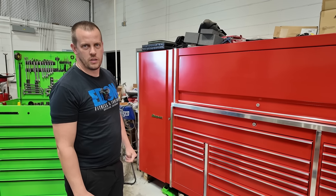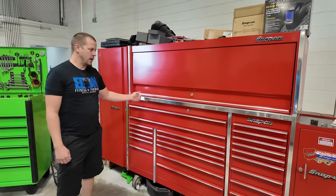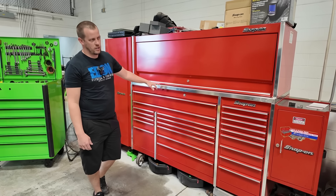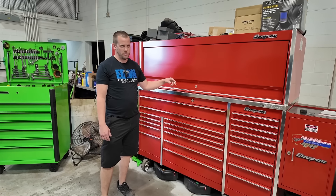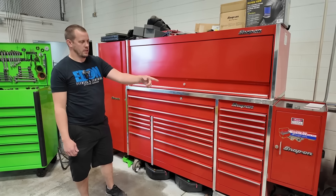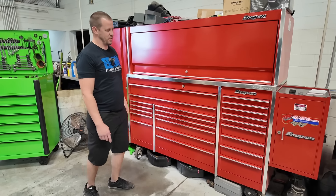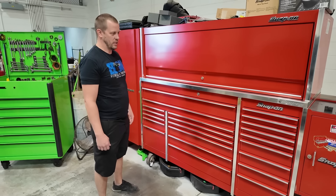How long have you had the red box? I've had this box about 13 years, this specific one about 10 years. I had the older style but our shop got broken into and the box got destroyed. Insurance paid for a new box and the top. After that I bought the hutch and the locker — it's Snap-on but pretty old, vintage. If you look at the Snap-on logo it's quite a bit different, and it's way shallower, mostly just parts.